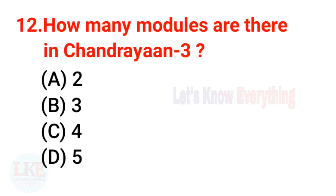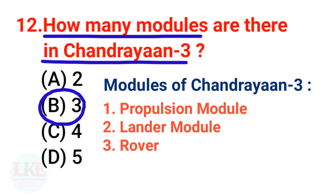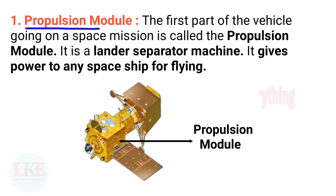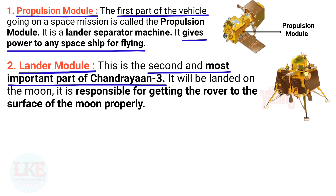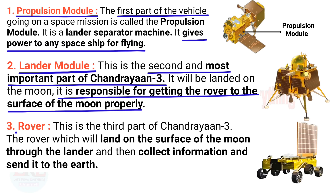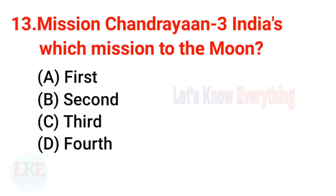Question 12: How many modules are there in Chandrayaan 3? The right answer is 3. The three modules are: the propulsion module, the lander module, and the rover. The propulsion module gives power to the spacecraft for flight. The lander module is the most important part — it lands on the moon and delivers the rover to the surface. The rover then collects information from the lunar surface and sends it back to Earth.